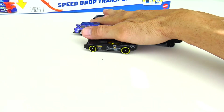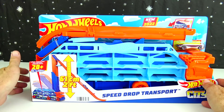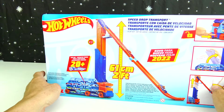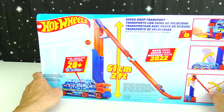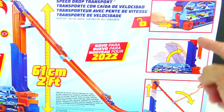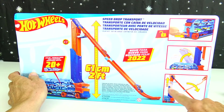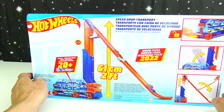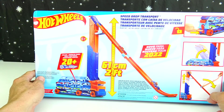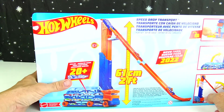So those are the five we're going to be playing with. Plus we're also going to add in some additional Hot Wheels that I have here in the studio, that we're going to use on this Speed Drop Transport Set. There's a look at the back — looks like how you unlock it, lift it up, and then drop down the ramp.